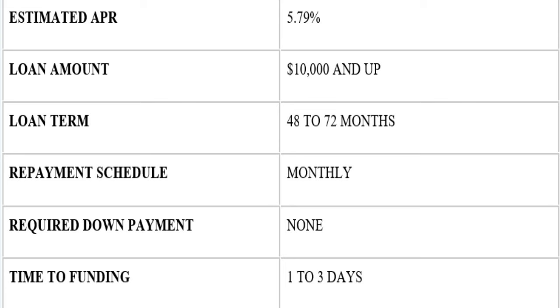The estimated APR for this Bank of America business car loan is 5.79%. The loan term is 48 to 72 months — so that's four years all the way to six years. The repayment schedule is monthly, and there is no required down payment.